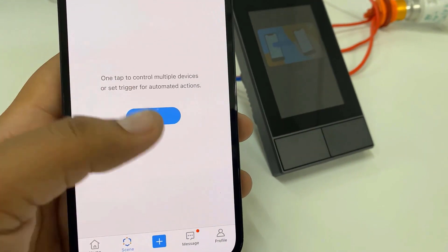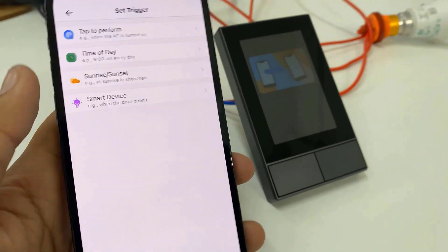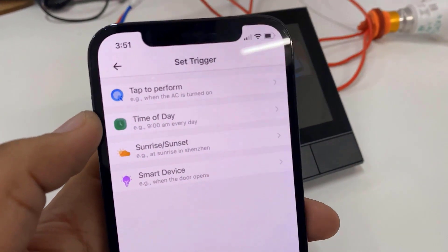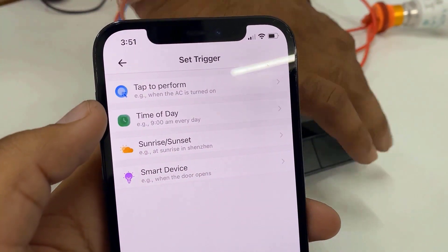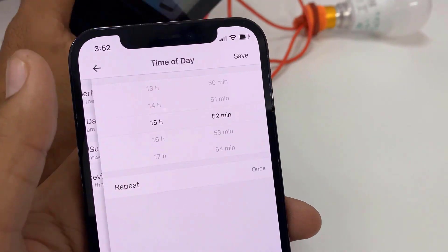On the app, there is also an option to add scenes. This is like adding if-and-else conditions. The conditions may be any timing of the day, or may be sunrise, sunset, or a smart device trigger. Select anything from the list.